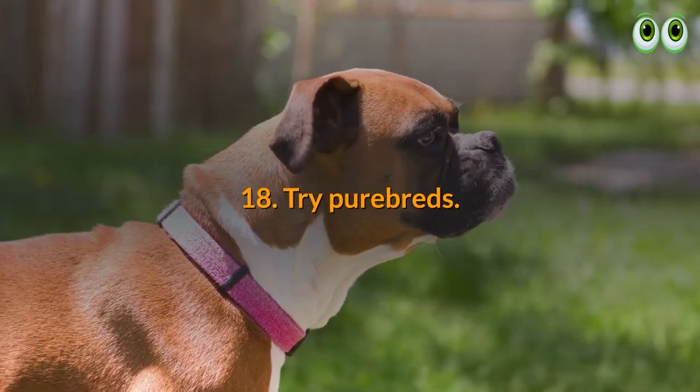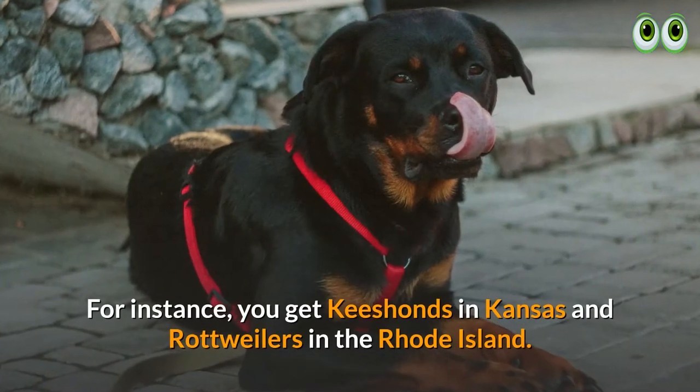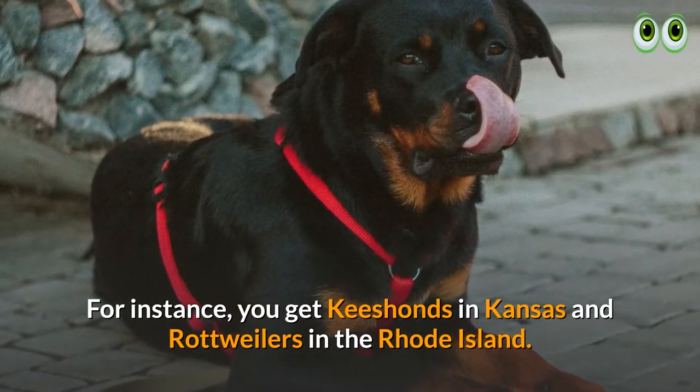18. Try purebreds. Why not bring home a purebred? For instance, you can find Keeshonds in Kansas and Rottweilers in Rhode Island.